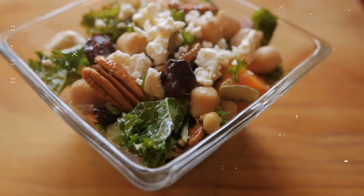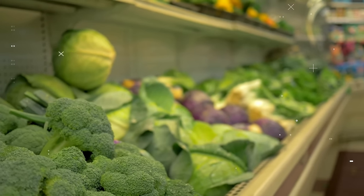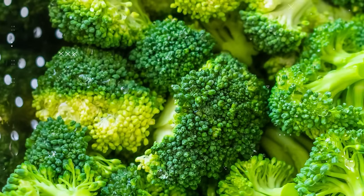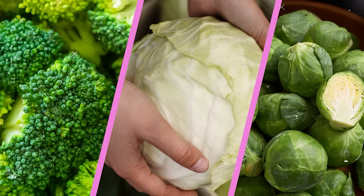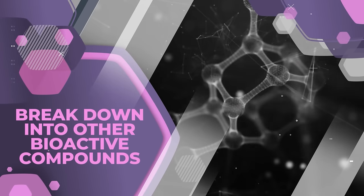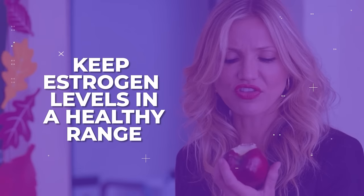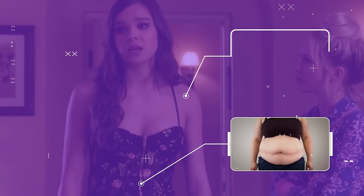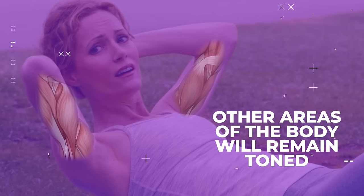There are also foods with unique compounds that help keep estrogen balanced. Examples of these are cruciferous vegetables, like broccoli, cabbage and brussel sprouts. These contain a high content of special compounds called glucosinolates. When consumed, glucosinolates break down into other bioactive compounds that can help keep estrogen levels in a healthy range, thus helping to prevent weight gain and keeping skin firm, so arms and other areas of the body will remain toned.